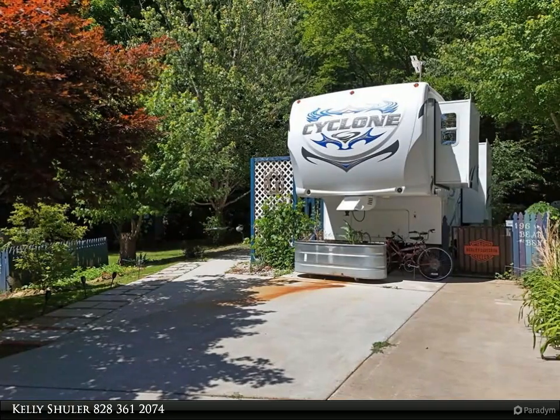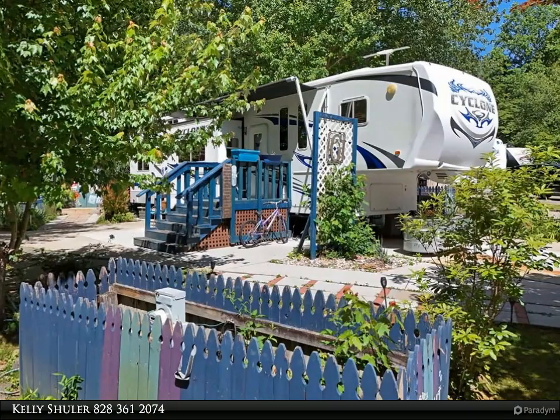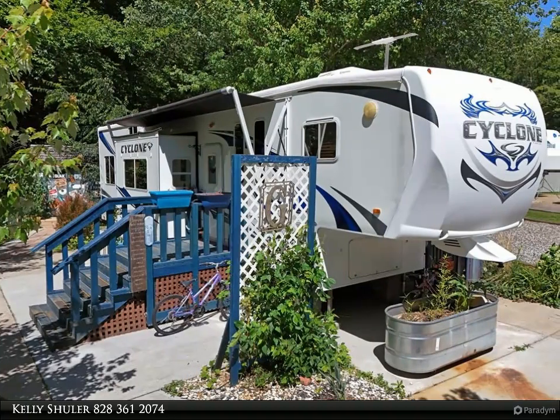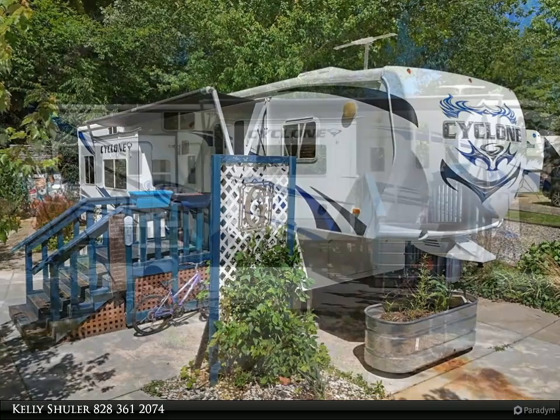Located in a very nice and quaint RV park, this property offers outdoor storage and all the conveniences you need for a comfortable stay. Situated on 0.20 acres, you're just a stone's throw away from the natural wonders of Brasstown Bald and Vogel State Park.